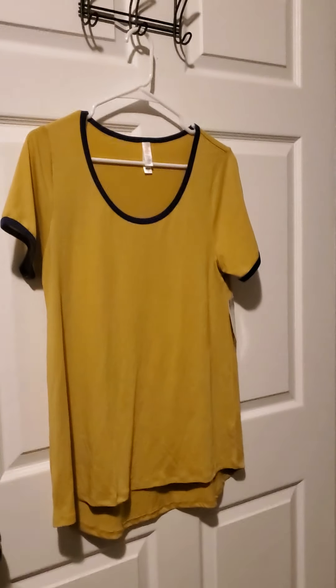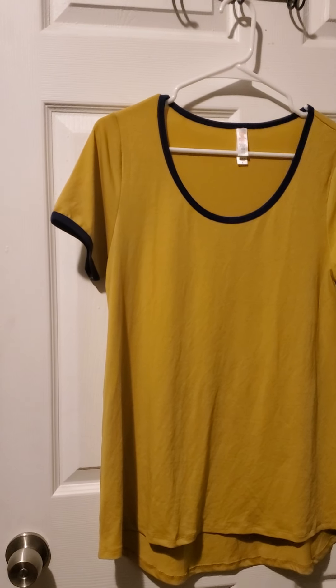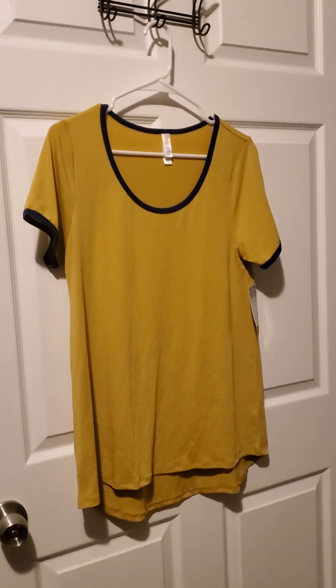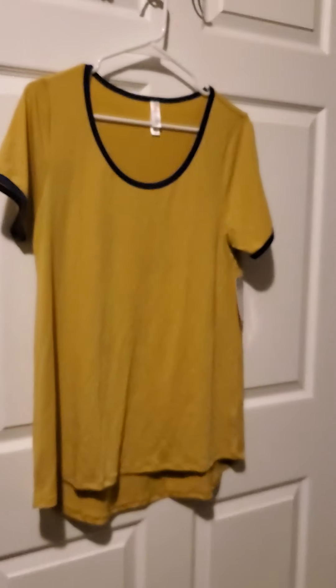Here we have number fifteen. Number fifteen is a classic tee in size small. It is a mustard yellow color with a beautiful blue trim. Beautiful number fifteen.